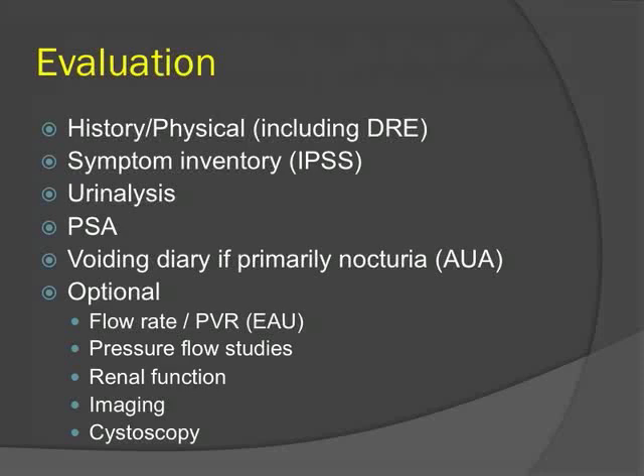All three guidelines recommend a thorough history and physical examination, a symptom inventory — most commonly the IPSS — and urinalysis as minimum evaluation. The AUA recommends a PSA in patients with a life expectancy of at least 10 years in whom a diagnosis of prostate cancer makes a difference in management. Several studies have also shown that baseline PSA is prognostic with respect to disease progression in terms of urinary retention or risk of surgery. The AUA also recommends a voiding diary if the primary symptom is nocturia, and the EAU recommends non-invasive flow rate and PVR in all patients.